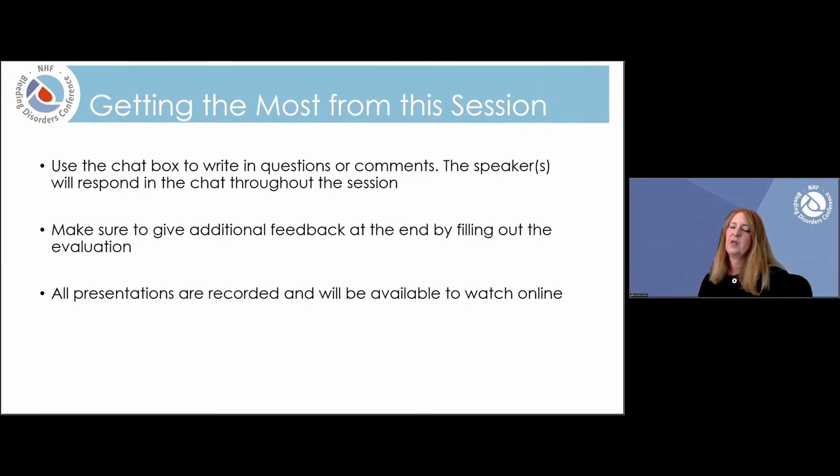To get the most from this session, I want to let you know that this session has been pre-recorded. Please use the chat box to write in questions or comments. The speaker will be responding to the chat throughout the session. Make sure to give any additional feedback at the very end of the session by filling out the evaluation, and all of our presentations are going to be recorded and available to watch online.